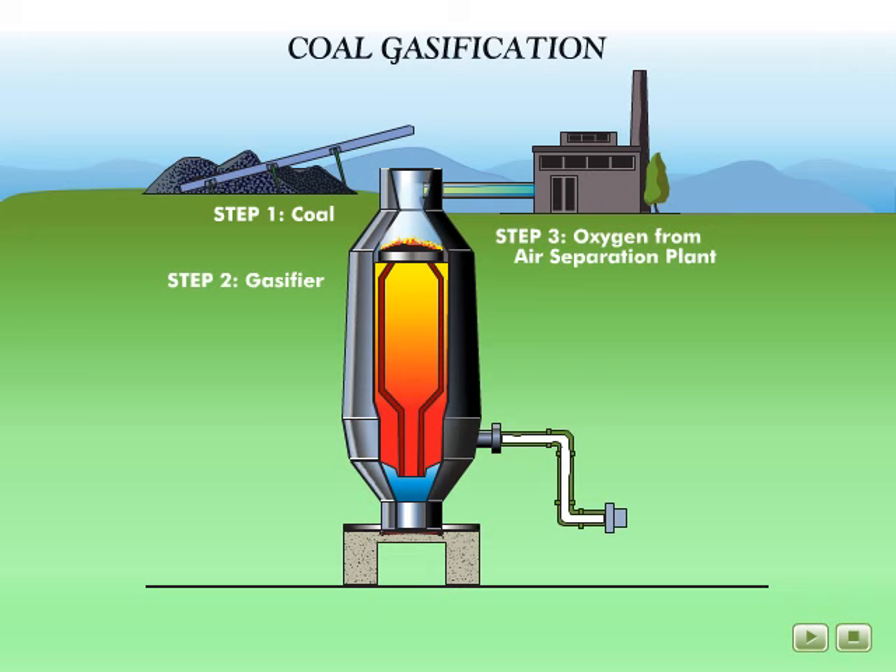The heat and pressure break up the molecular structure of the partially oxidized coal, causing a chemical reaction to take place. During the process, ash and other byproducts are trapped in the bottom of the gasifier and removed as slag or char.